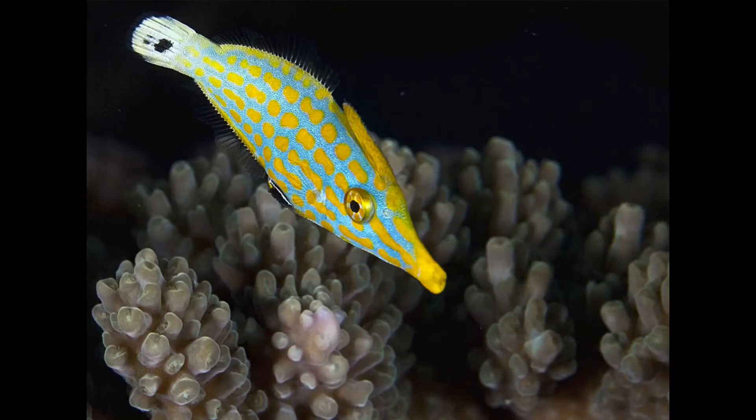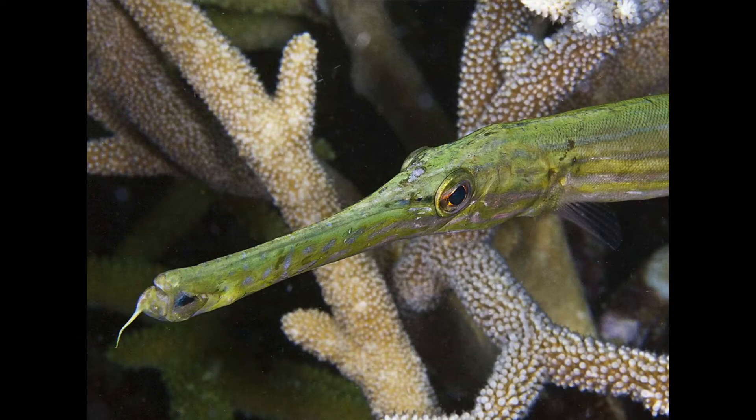This is a close relative of the triggerfish — the long-nosed filefish. And he eats nothing except hard coral, which is what you can see surrounding him. That little long nose of his is perfect for plucking polyps off the corals. So essentially this guy is looking at a bit of a smorgasbord in this photograph, wondering what to have for lunch.